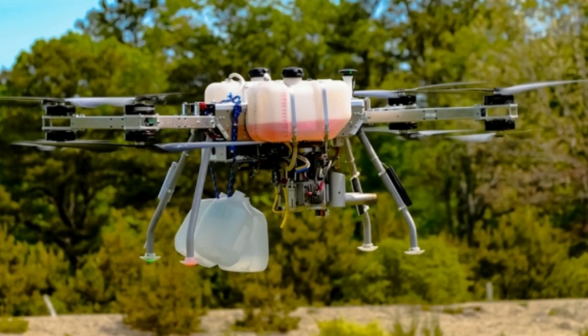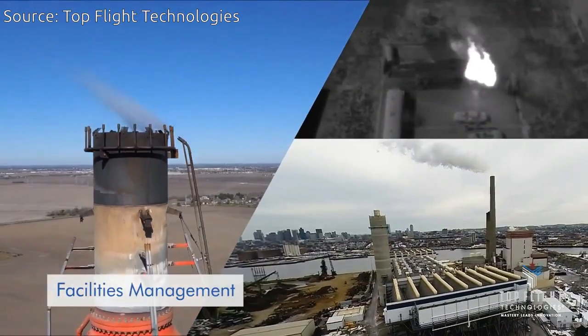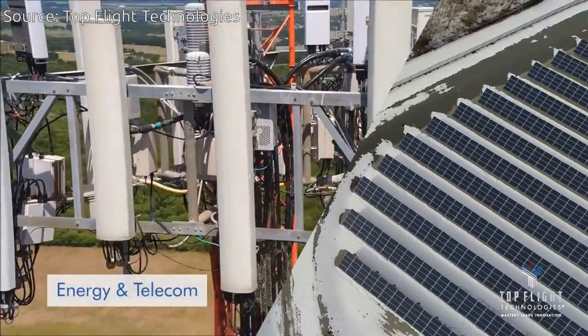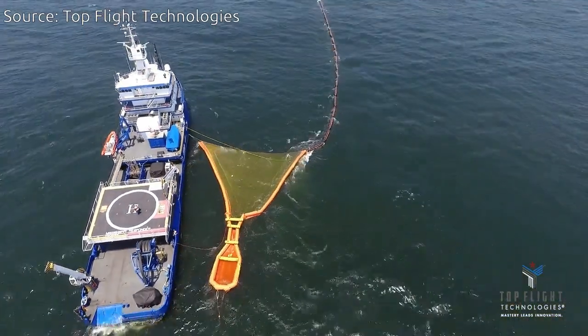Coming to market this fall, the hybrid drones could help make drone package delivery a reality and enhance capabilities for crop imaging, military surveillance, emergency response, and remote infrastructure inspection, among other applications. As the startup continues to develop hybrid drone power sources, the technology could also pave the way for human flight.